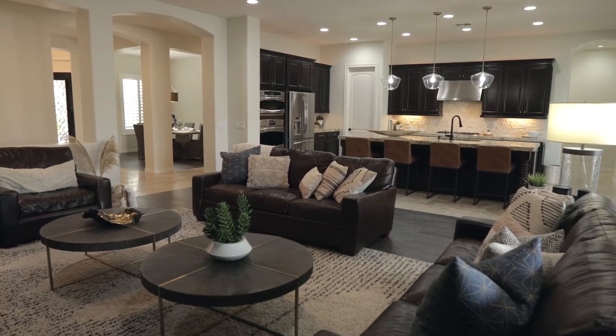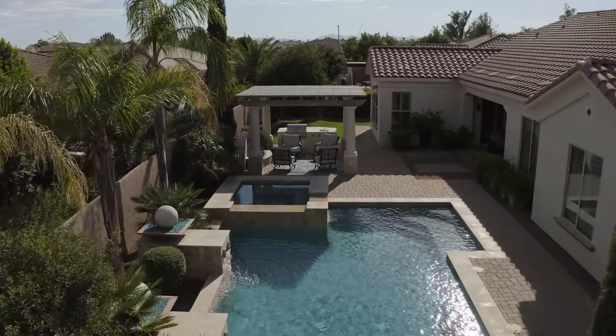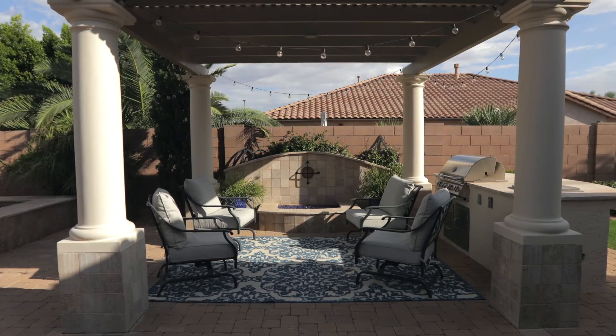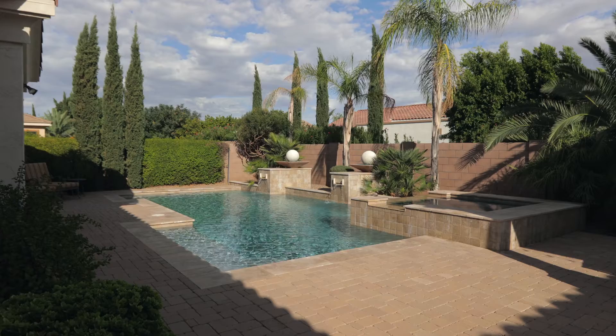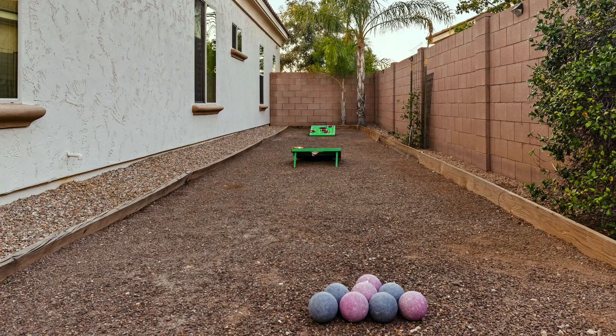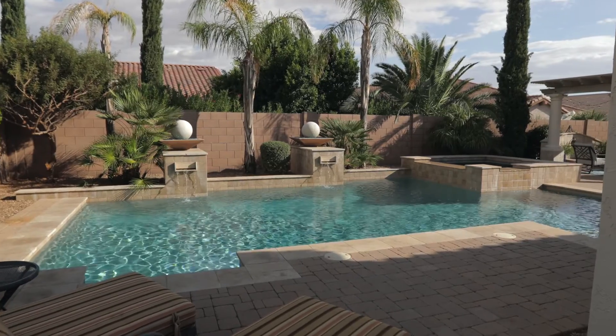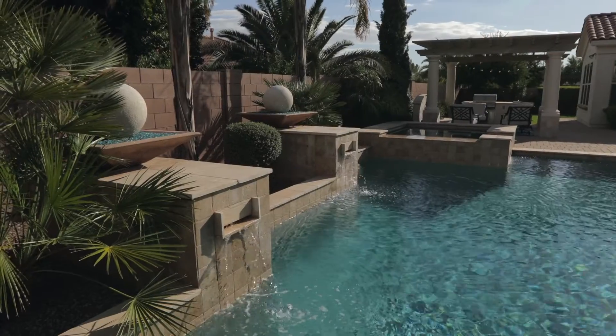The perfect home is not complete without an amazing outdoor living space. The covered patio and pergola give you room for outdoor entertaining while enjoying your sparkling pool, built-in barbecue, bocce ball court, and grass play area. Enjoy the beautiful Arizona evenings year-round in this stunning backyard oasis.